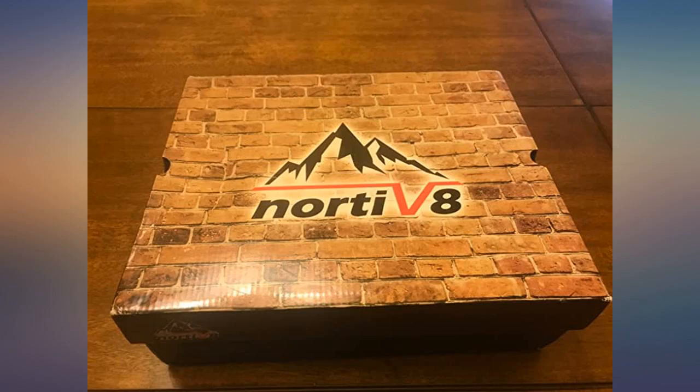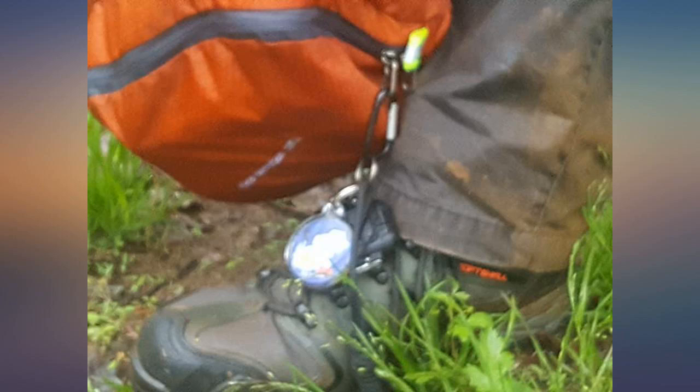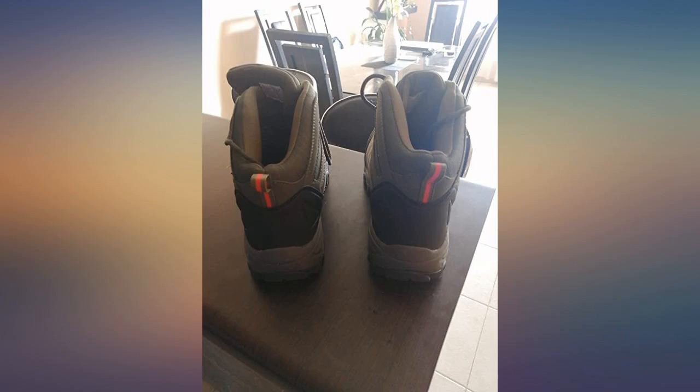I bought these boots specifically for a backroad motorcycle ride through the central highlands of Vietnam. When I received them the fit was perfect and they were comfortable almost immediately. The ride was a real challenge for these boots because we traveled through jungle trails, torrential rain, and dry dusty dirt paths. They took it all, and even when they got wet inside from water coming over the top they were still as comfortable as can be expected.